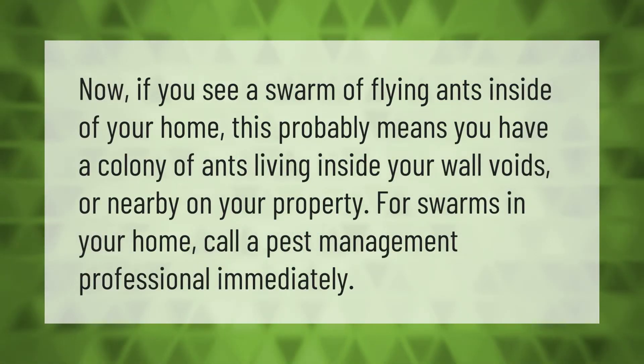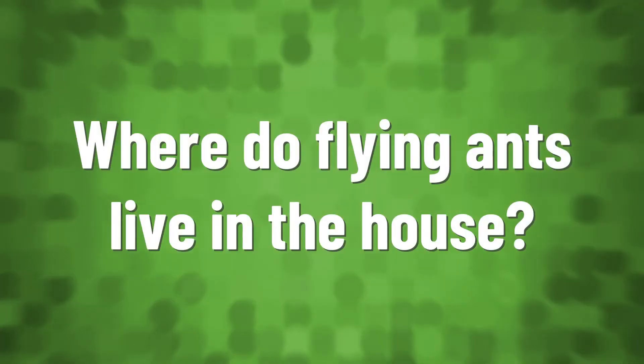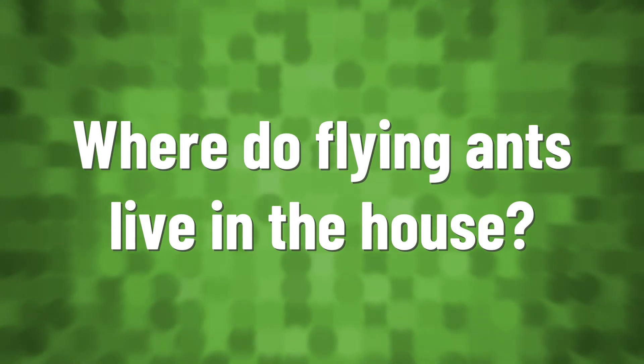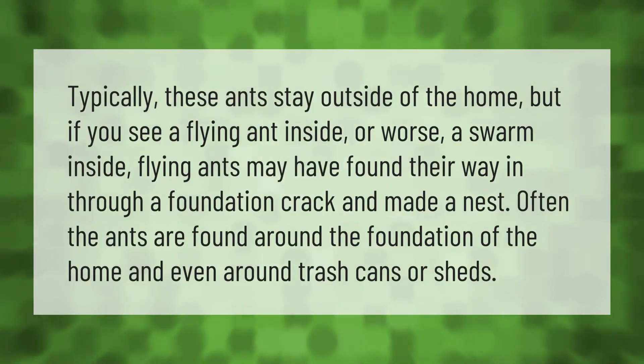If you see a swarm of flying ants inside your home, this probably means you have a colony of ants living inside your wall voids or nearby on your property. For swarms in your home, call a pest management professional immediately.